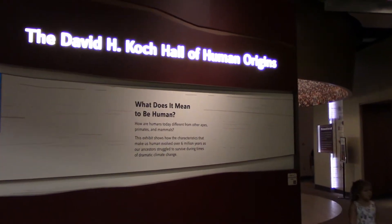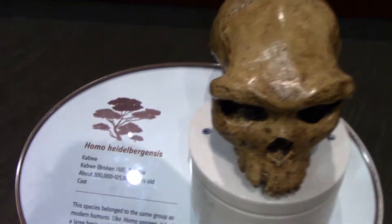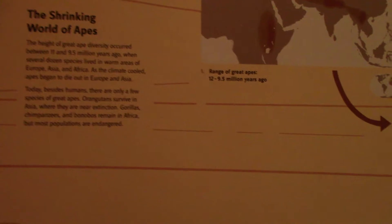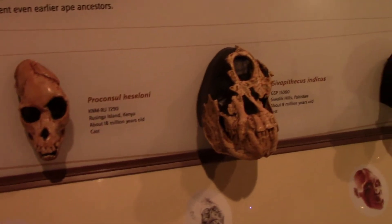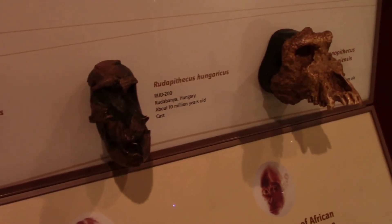I'm entering the Hall of Human Origins, and here they have some replica skulls of our ancestors. Of course, this exhibit is the government trying to corrupt our minds with fake information — the great Ken Ham is correct with his creationist theory. Brilliant.